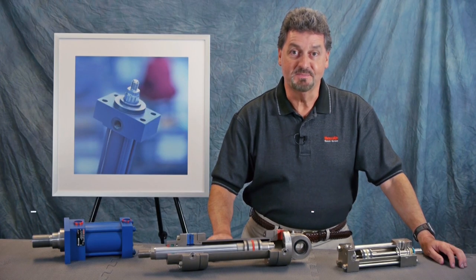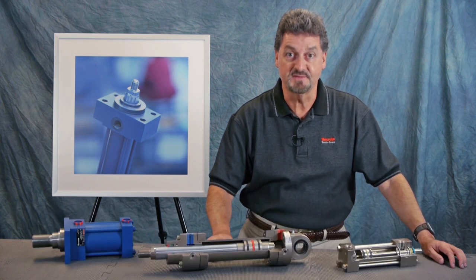Hello, I'm Marty Hedgie, Product Manager for Bosch Rexroth Hydraulic Cylinders, and I'm here today to talk to you about tips and insights into selecting the proper hydraulic cylinders for your application.